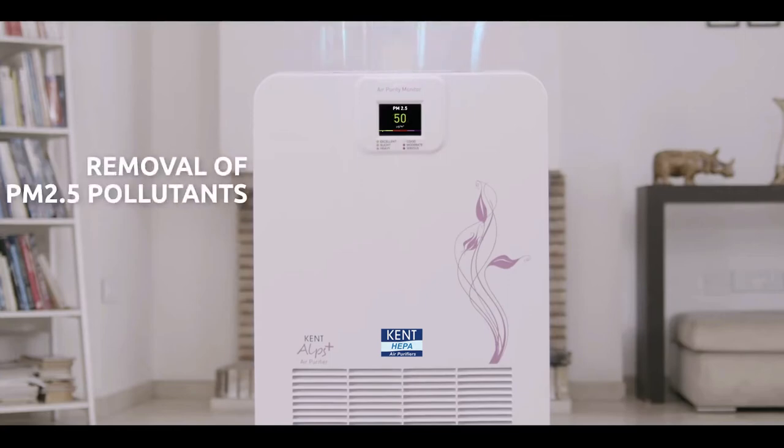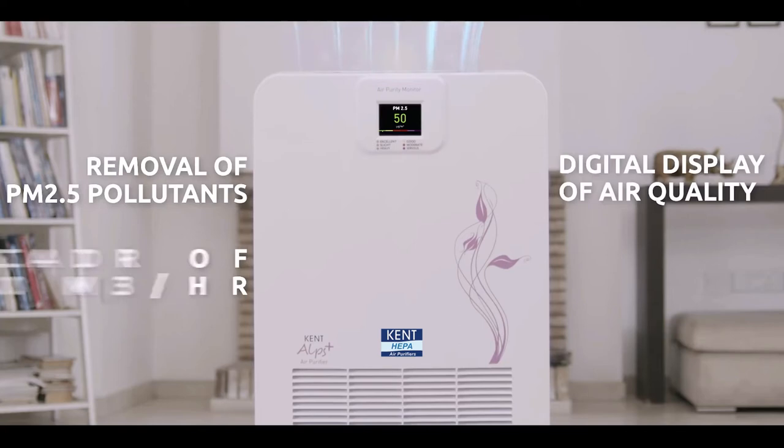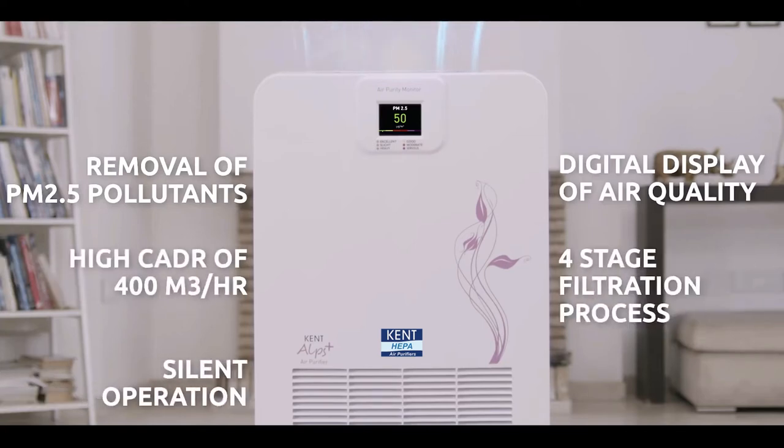With features like removal of PM 2.5 pollutants, digital display of air quality, high clean air delivery rate, four-stage filtration process, silent operation, and a wide service network.